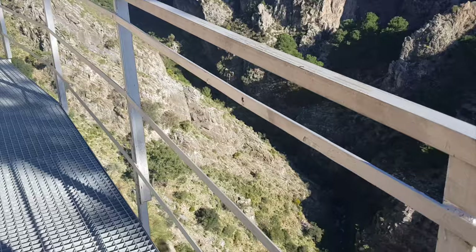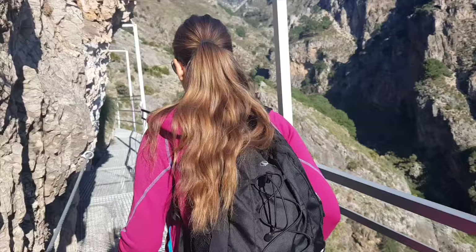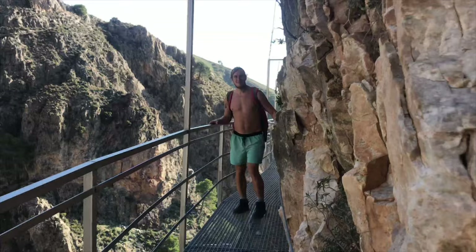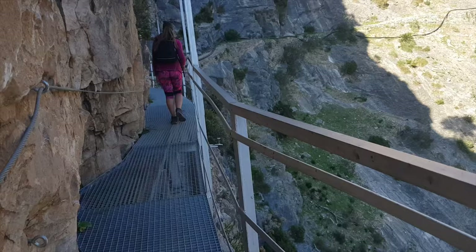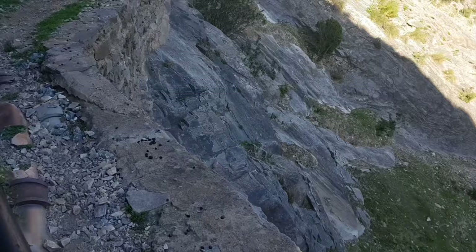I guess this construction must be pretty new — probably built this year — because when I was looking on Wikiloc at photos from older hikes there were no photos of this construction, and that was just two years ago. So I guess this hike must have been pretty dangerous without this support. You can see how the path looked like before the hallway, so probably there were some accidents where people fell down and then they built the metal construction.